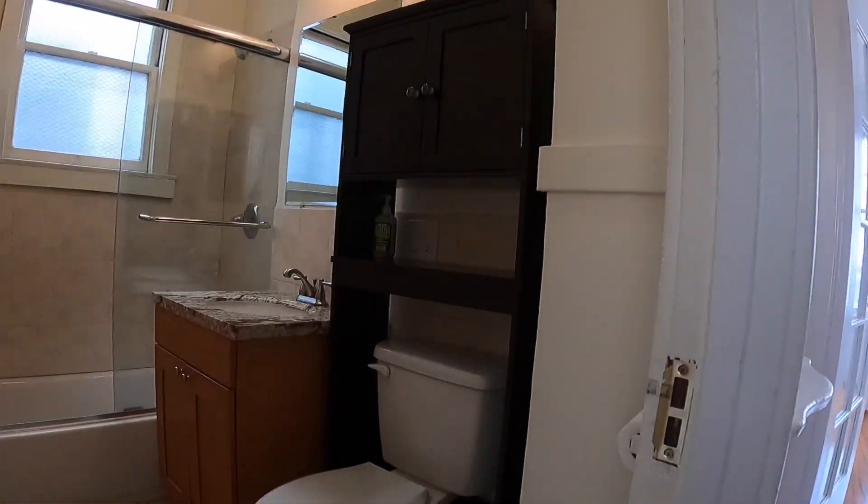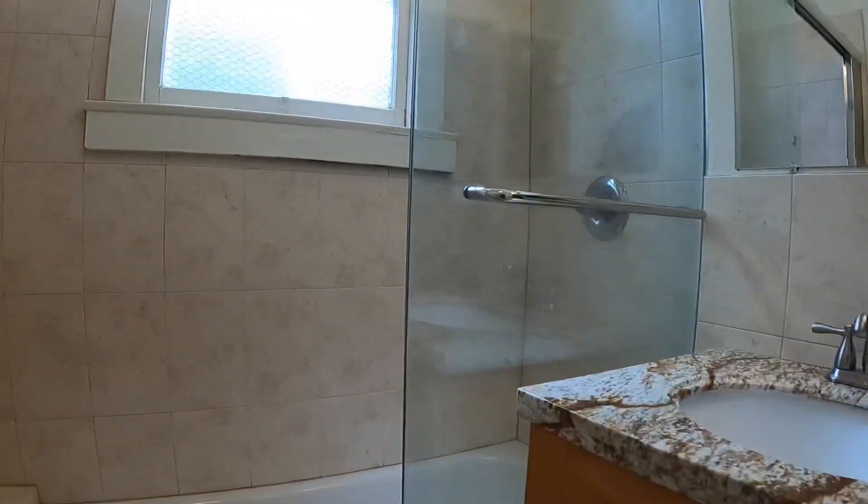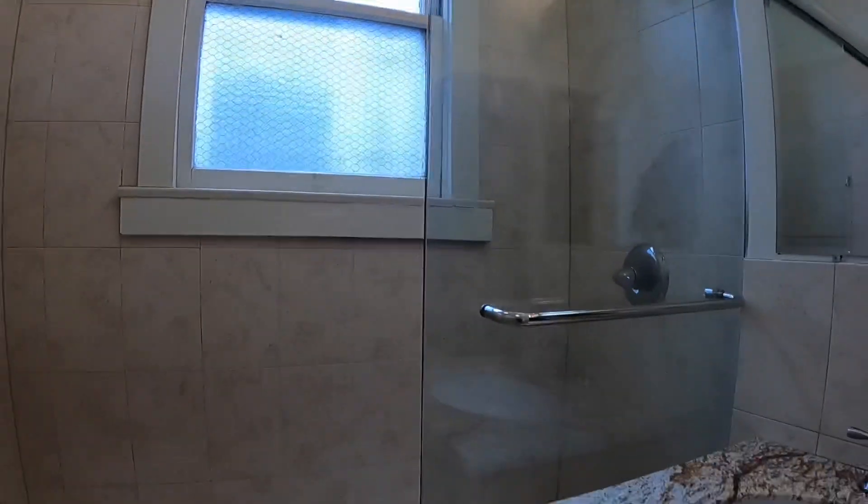Hello, welcome to unit number 8 at 1464 Taylor. This is a spacious two-room studio plus separate kitchen. You have a beautiful full bath with tub and shower.